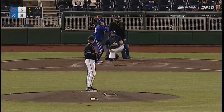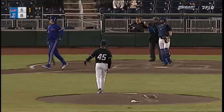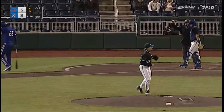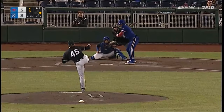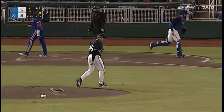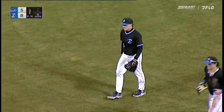Hammond comes set at the belt here. 0-2 on the way. Swing and a miss, fans at that one — a good out pitch. Comes set. 1-2 pitch, called strike three on the inside corner. And again, good movement on that cutter.